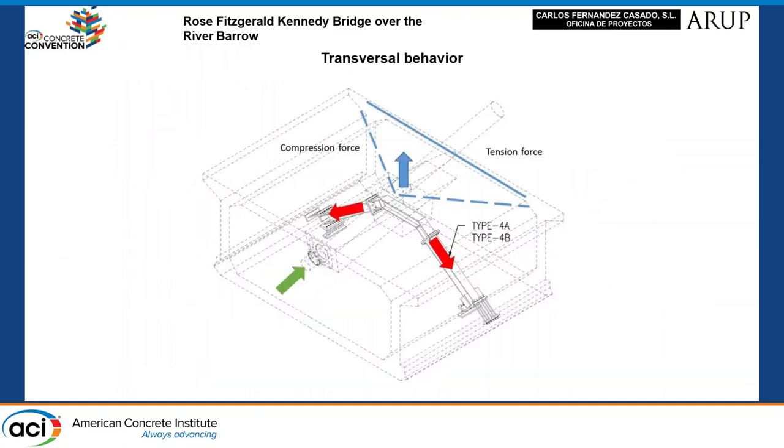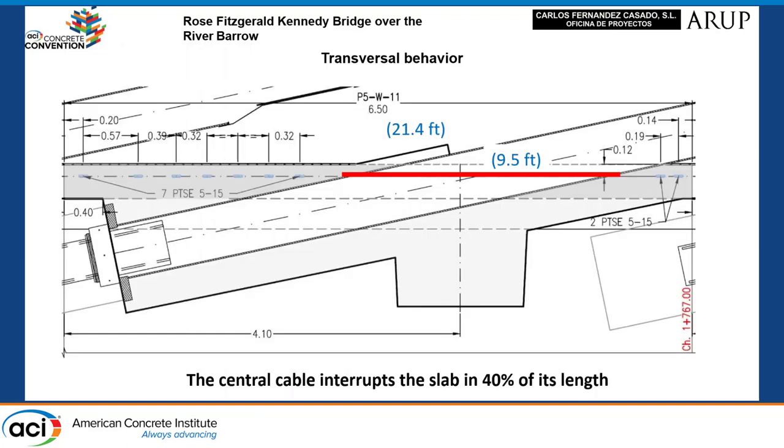Due to the cable system being located on the axis of the bridge, it is necessary to transfer forces to the webs by means of an internal triangulation, which is materialized with steel profiles. The struts resist the vertical component, while the horizontal component is resisted in the upper slab through a mechanism of compression and tension forces. To resist the transverse tension, pre-stress has been applied in the area where transverse pre-stress is available, considering the longitudinal positioning of the cables.